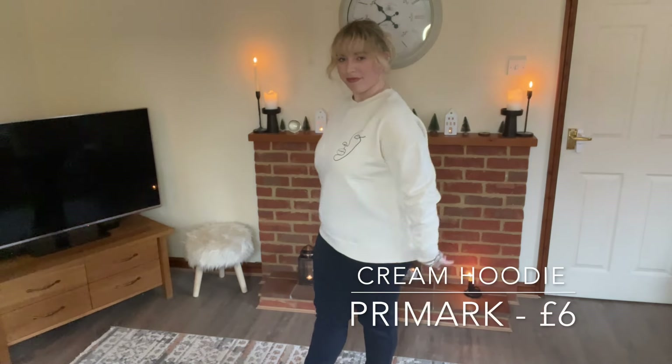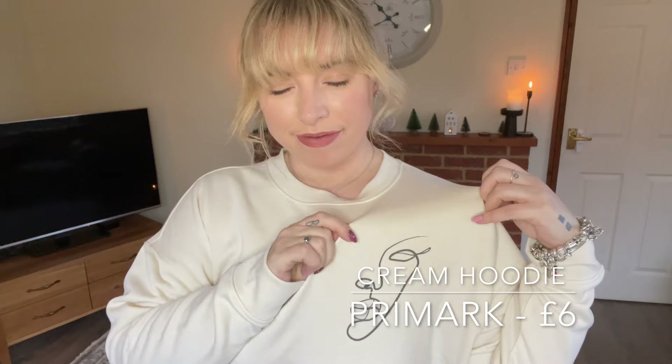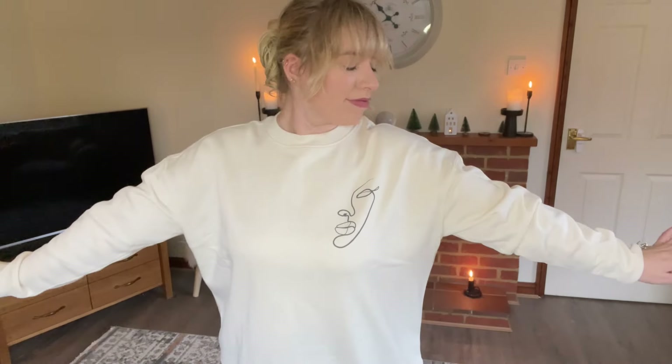Finally, we end with this cream jumper. I love cream as it goes with everything — jeans, joggers. It also comes with this half-face pattern which I chose because I have very similar artwork in my bedroom and I like that style. That is the end of the try-on haul, so we will go and have a look in TK Maxx and I will see you afterwards.